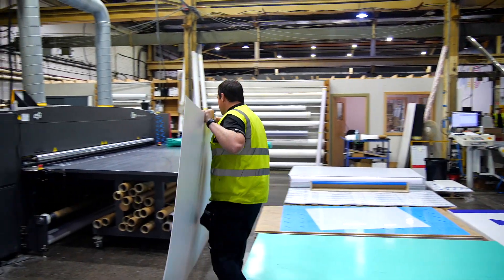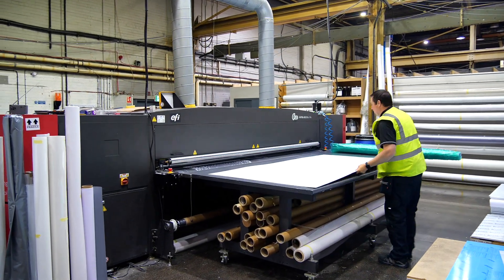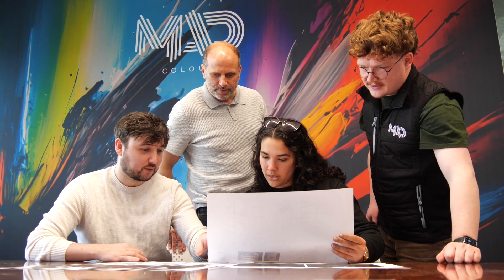MadColor is all about producing creativity materialized across the UK and Ireland. Basically we use creative design, innovative material solutions and our years of experience to deliver great results for our customers.